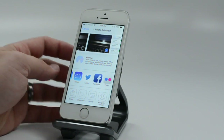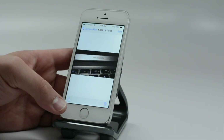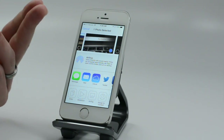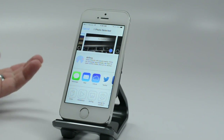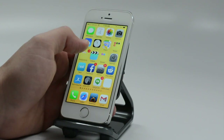With AirDrop, head into your Photos, find a photo you want to share, tap the Share icon, then AirDrop. If there's someone nearby running iOS 7 on a compatible device, they'll show up there and you can quickly share photos with them.